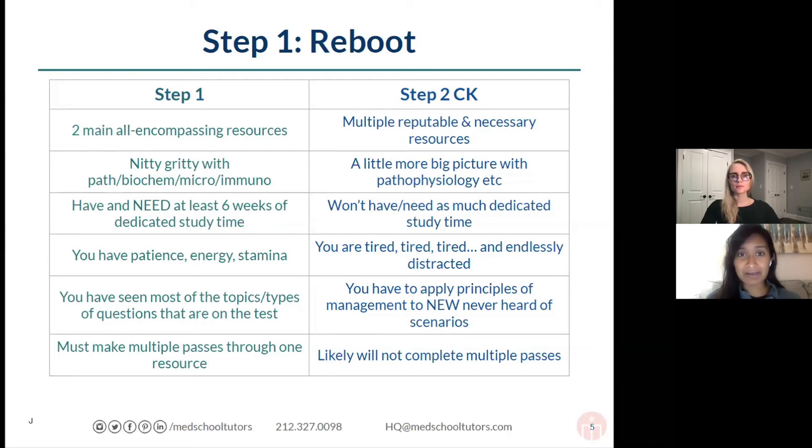For Step 1, most students need to try and dedicate six weeks to their study period — it's a vast amount of material, and memorizing all those nitty-gritty details takes time to solidify. For Step 2, you won't have as much time because most people are taking it at the end of their third year, right before sub-Is and residency application. Most people don't need as much time either, because you're studying throughout the year and learning material on the wards — it's sort of permeating through osmosis.